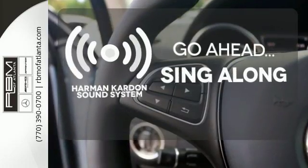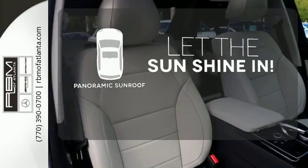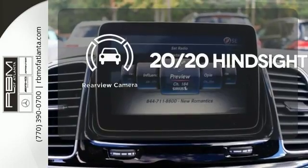Let your music envelop the cabin with the Harman Kardon sound system. Opening up to the world is a little easier with the panoramic sunroof. See objects previously out of sight with the rear view camera.